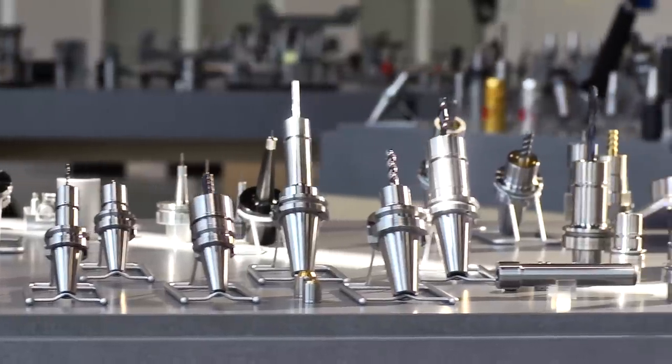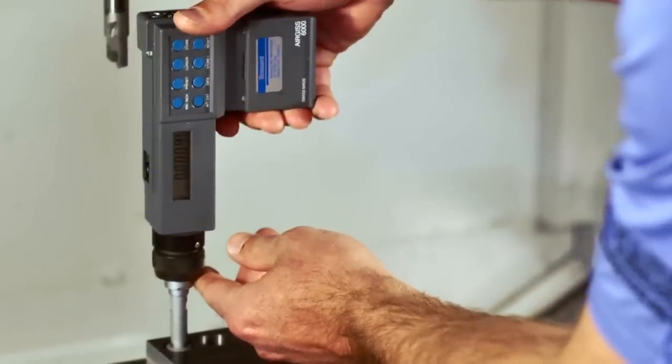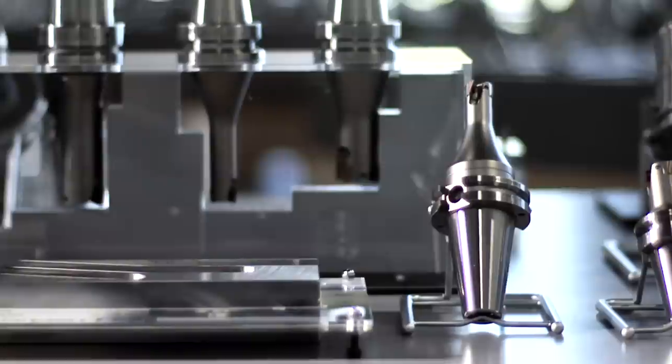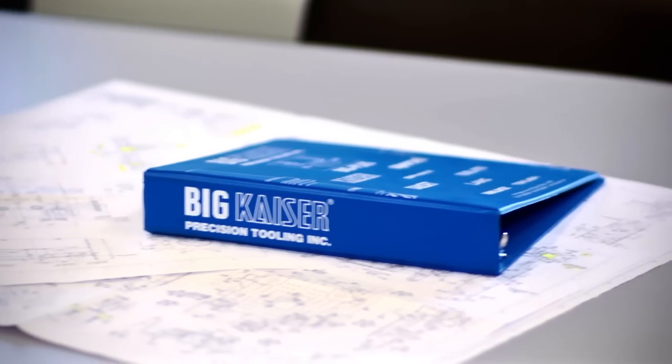Higher quality tooling means better results. So the first part is the right part every time. Any application. It is a mandate that you constantly look at your equipment and your tooling in order to stay on top of the technology. That's the only way that you can stay competitive in today's marketplace. Precision. Performance. Passion. See it play out with Big Kaiser.